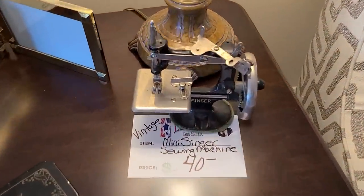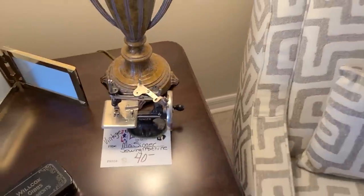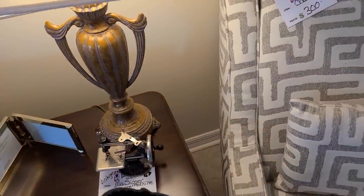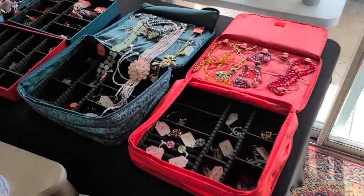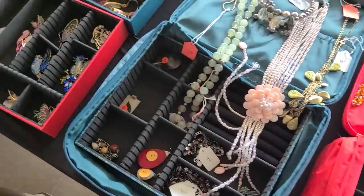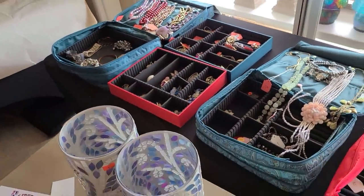Oh, they have a little mini Singer sewing machine for $40 — that's nice, it's like a salesman sample or a child's edition, I'm not sure just by looking at it. Oh, they have jewelry too — I want to check this jewelry. There are all these brooches back here — this is cool, we should look at that.